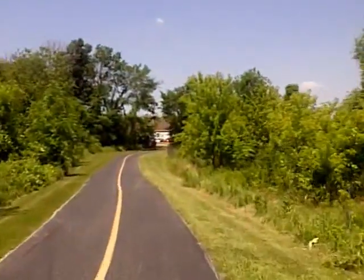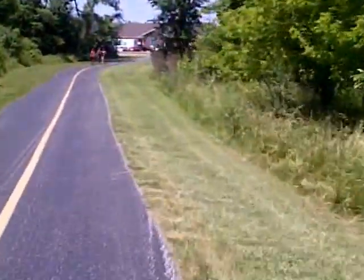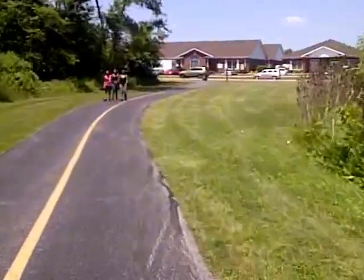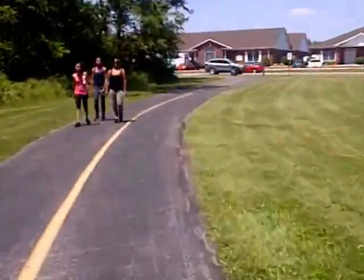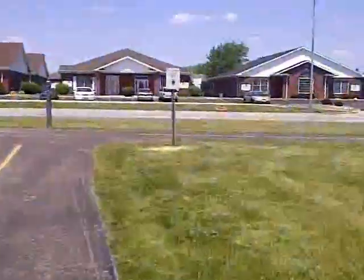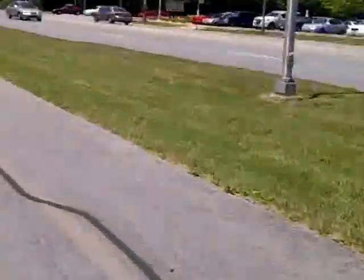You see the cars up there — that's 159th approaching Ridgeland, and that's where my last trip started, so we're overlapping here now. This is US 6, or 159th Street.